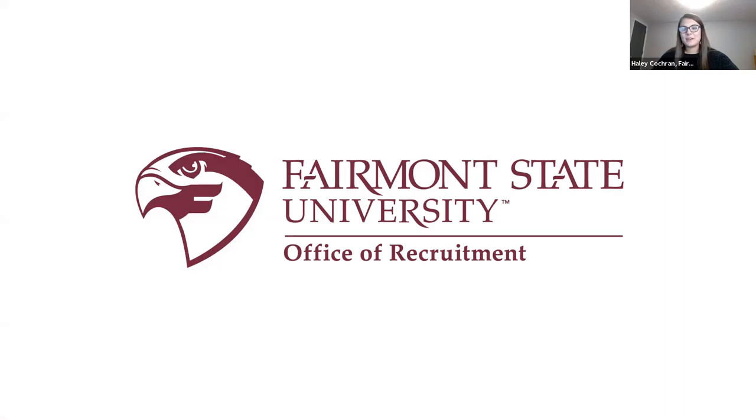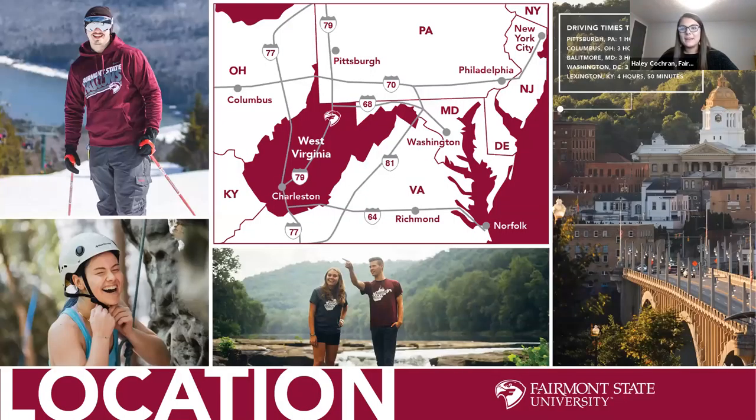My name is Haley Cochran, senior admissions counselor at Fairmont State University. Fairmont State sits on a charming hilltop campus in Fairmont, West Virginia, in the north central part of the state. Surrounded by nature, our campus community has access to outdoor adventure — biking, hiking, climbing, rafting, skiing — all within a one to two hour drive. We're also close to major cities like Pittsburgh, Columbus, Baltimore, and Washington DC.